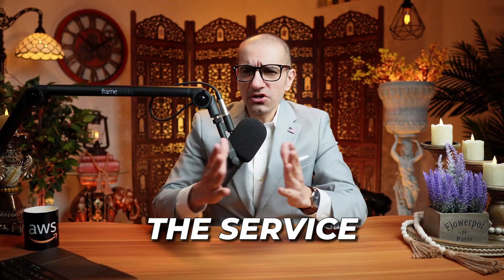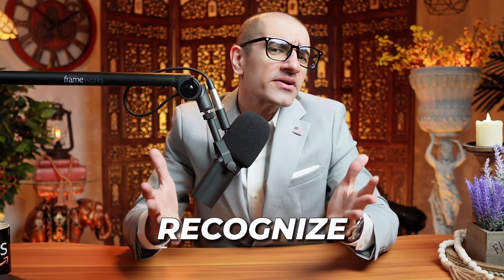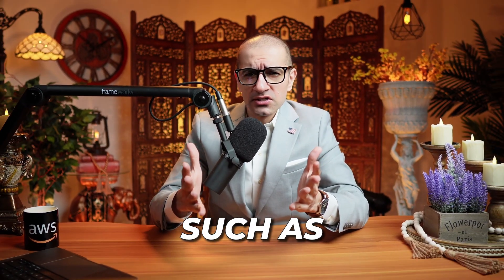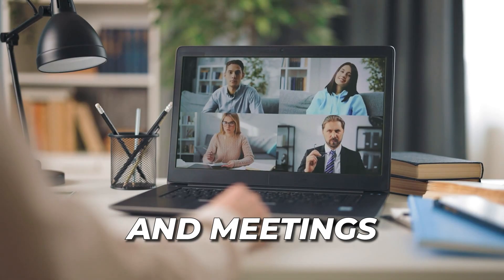Number 6: The service can automatically recognize multiple speakers to capture scenarios such as phone calls and meetings accurately.